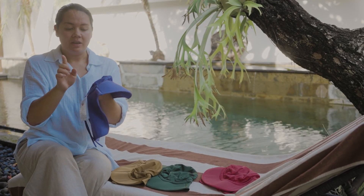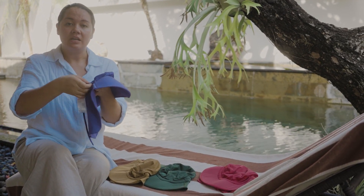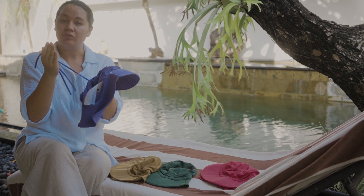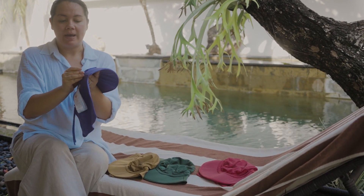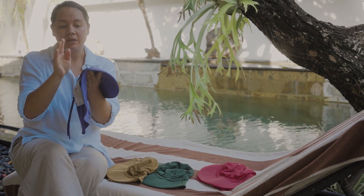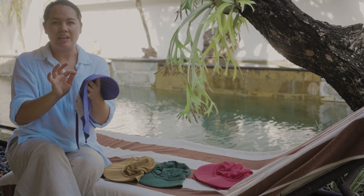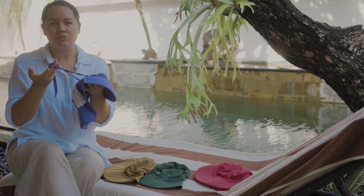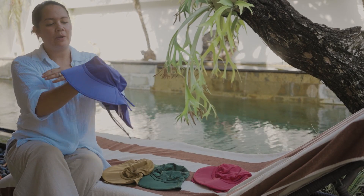For added safety we put this button here, so if this ever gets caught on your child's neck it simply pulls away and you can just clip it back on. It's really great to have this in for extra safety measures — it gives parents peace of mind and it's still super functional for the children as well.